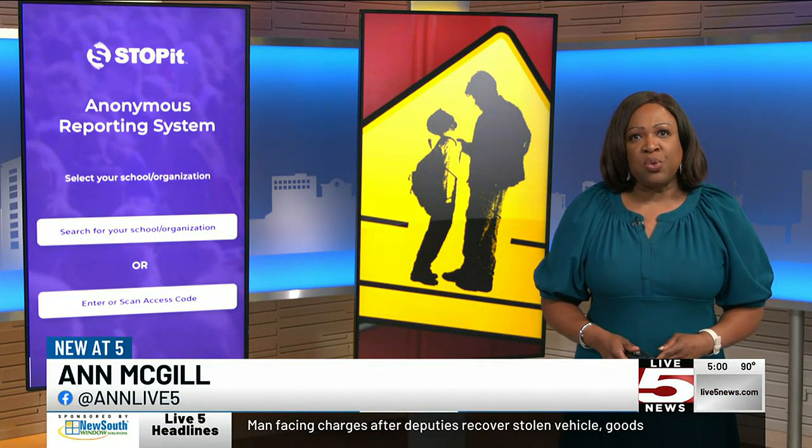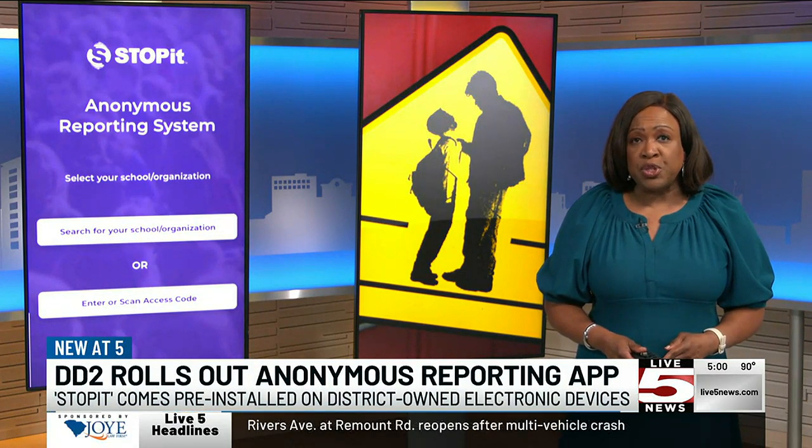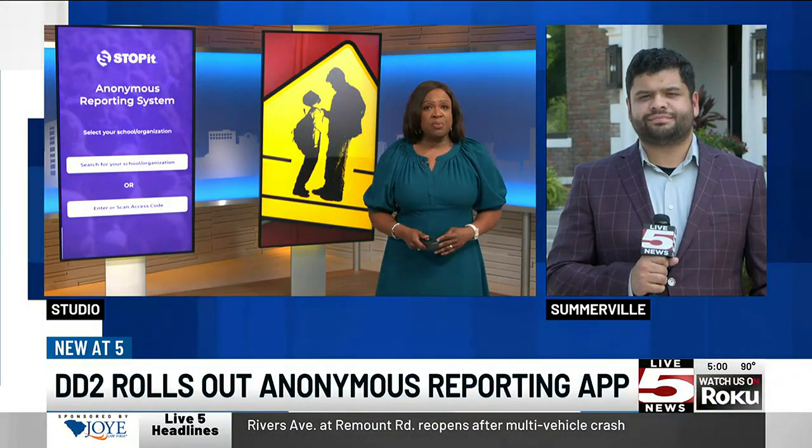A new app has made its way onto electronic devices given to students in Dorchester District 2. Officials say the Stop It app allows students to anonymously report activities on campus. Ray Arena joining us now live outside of district headquarters in Somerville.